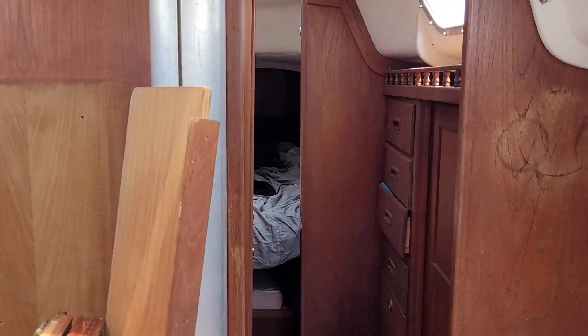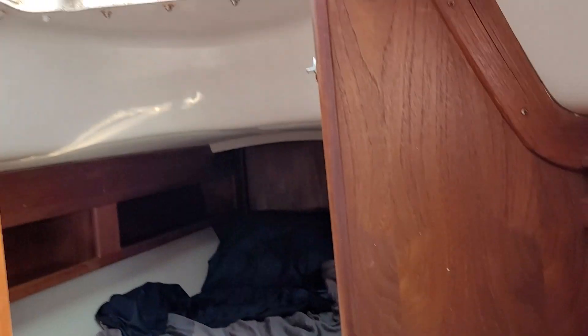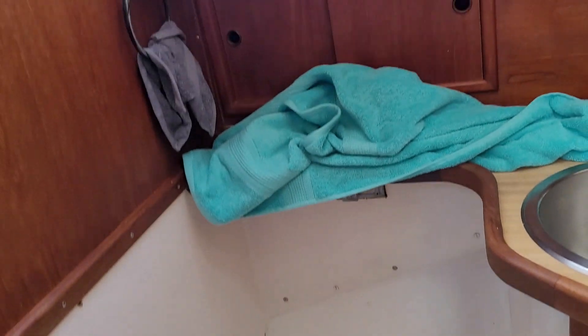We just got the boat for Emmy. We are inside the Hughes 35. Everything is a little bit messy because that is how the owner left it, so we have to clean it up. But outside looks good. Here we have the forward cabin and a nice little bathroom. A lot of storage here, enough storage, lots of doors.